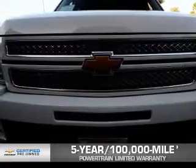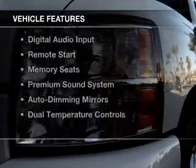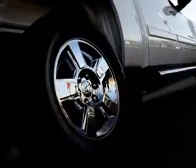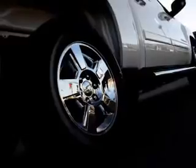We didn't call it Owner Care for nothing. The features include leather seats, heated seats, Bluetooth connectivity, Sirius XM satellite radio, digital audio input, remote start, memory seats, a premium sound system, auto-dimming mirrors, and dual temperature controls.